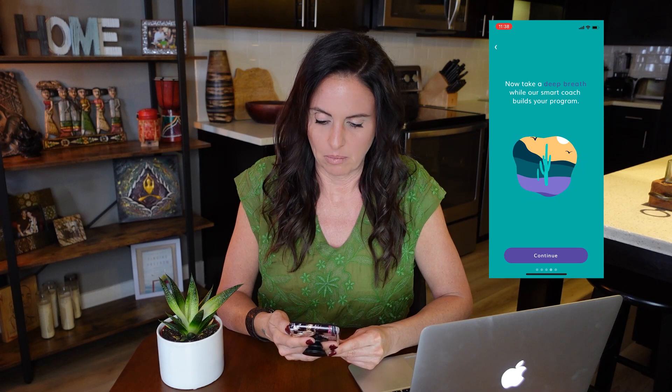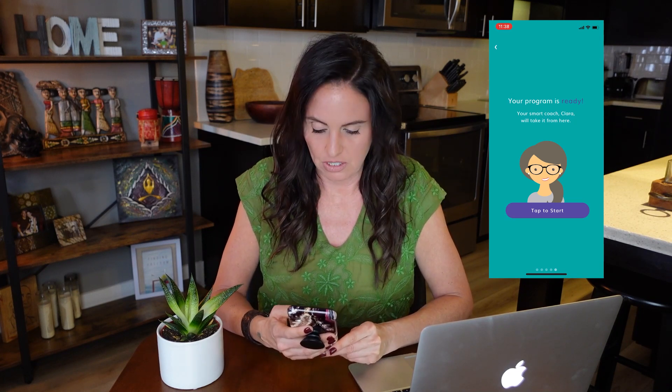It tells us about their team of professionals and based on my responses, their smart coach is going to build me a program. My program is ready, and my smart coach Clara will take it from here. I tap in to start and get into a chat with a virtual assistant.